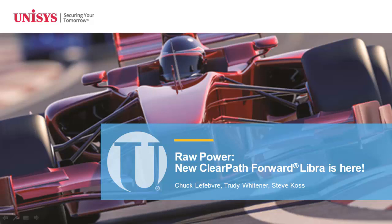Hello everyone and welcome to the webinar. Today's topic: Raw Power, New ClearPath Forward, Libra is Here. Let's get started. Our first presenter for you today is Chuck Lefebvre, Director of ClearPath Forward Product Management. The audience is yours, Chuck.